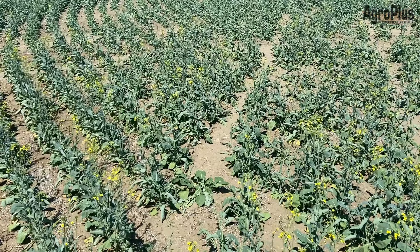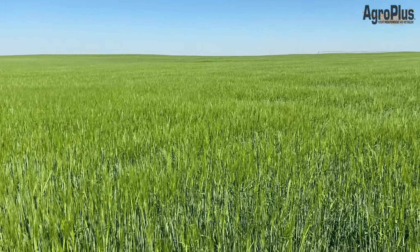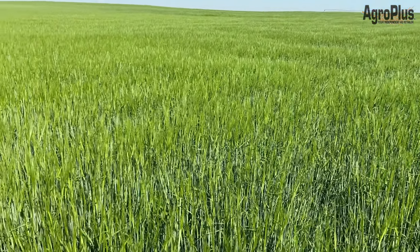When concentrations get pretty high they can be worth spraying, but in canola like this it's kind of hard to justify an application right now.